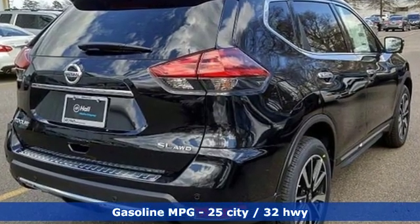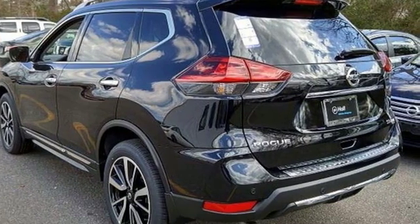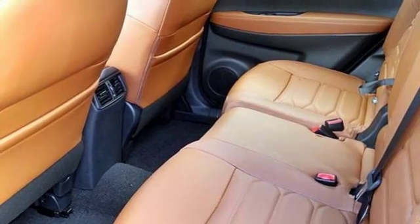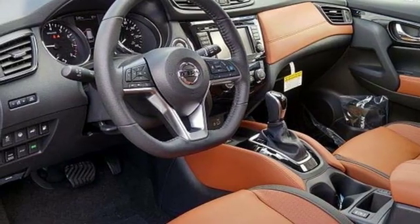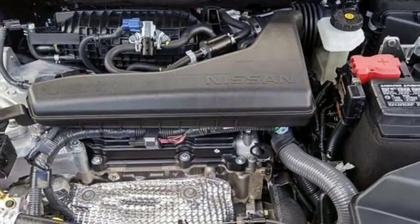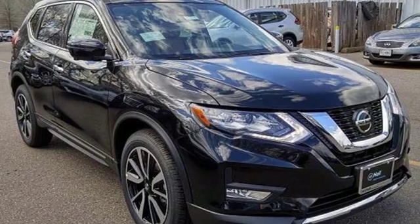Continuously variable automatic transmission, front heated leather bucket seats, streaming audio, auto-dimming rearview mirror, dual zone climate control, power heated mirrors, external memory control, hands-free liftgate, doors and push-button start proximity key, and inline four-cylinder engine.